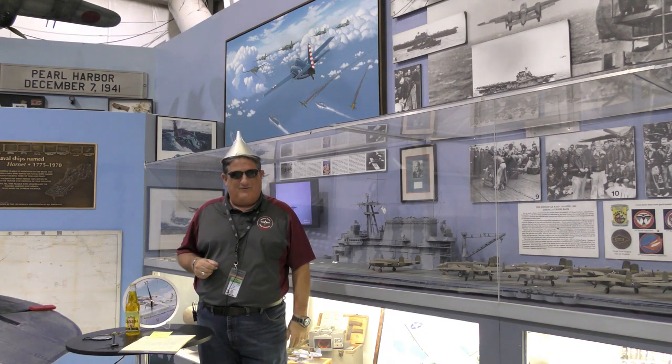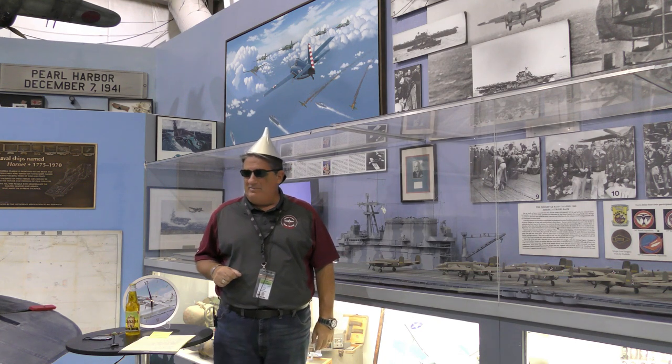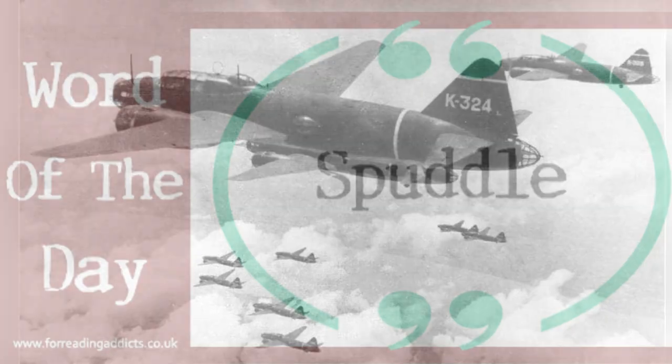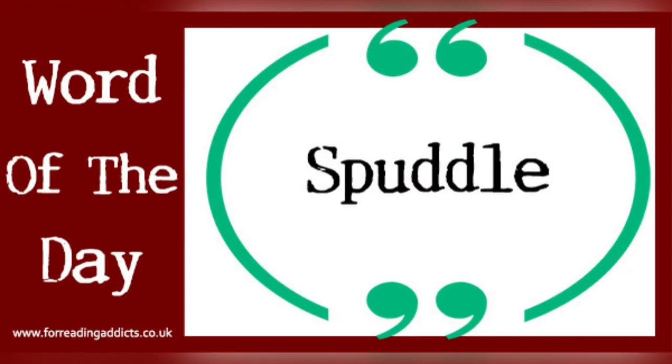Hello there, and welcome to another edition of Warbird Wednesday. My name is Fred Bell, and we are back today with the last edition of very rare Japanese aircraft. We're going to talk today about the Mitsubishi G4M, the Betty, the Betty Bomber. Today I'm joined by my assistant, Greg Kenney.